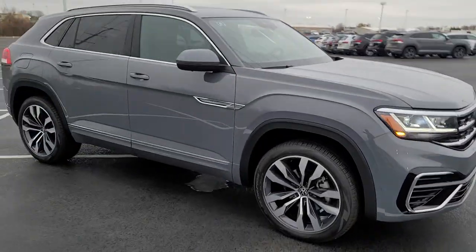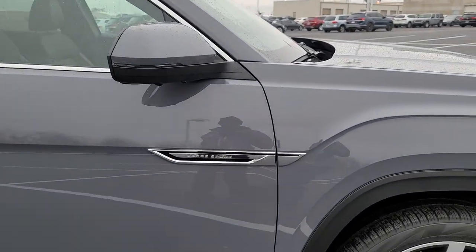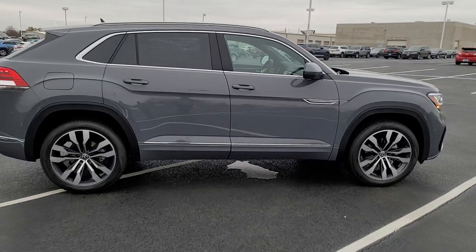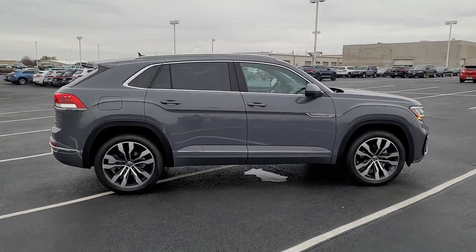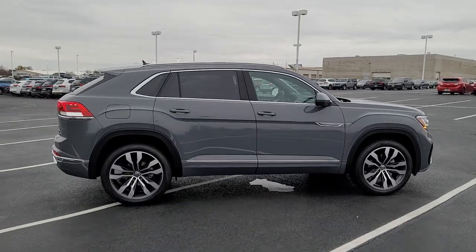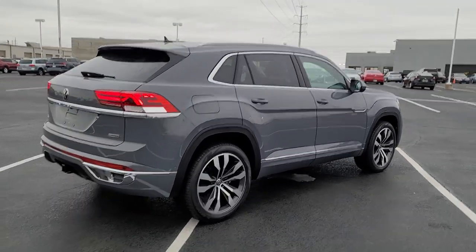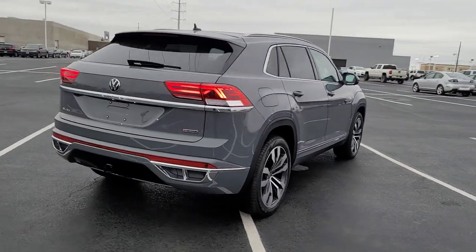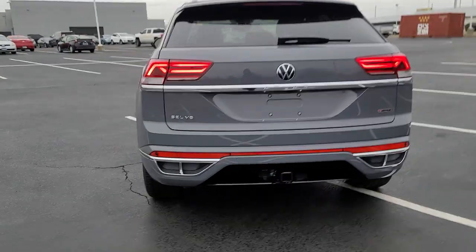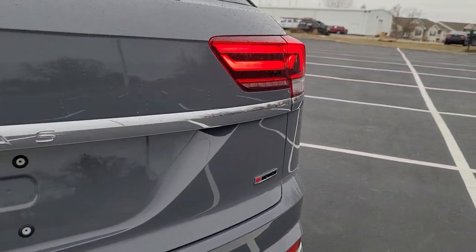It says Cross Sport on the side quarter panel right here. 21-inch R-Line Brazelton wheels, silver chrome windowsills, and then silver roof rails. That chrome line continues down the base of the car. There's body color paint below that chrome line, continues into the bumper and into the faux quad exhaust tips there. It says SEL V6 on the left side and 4Motion on the right side there.